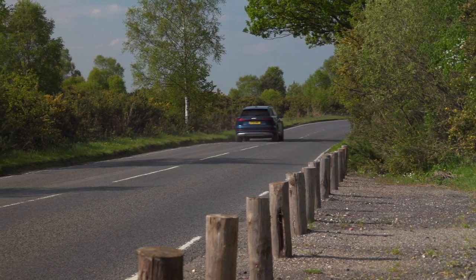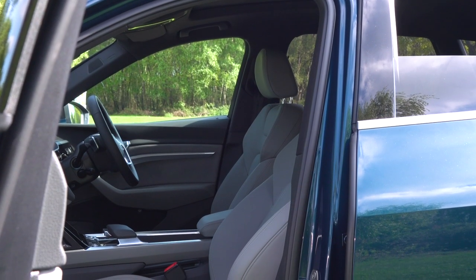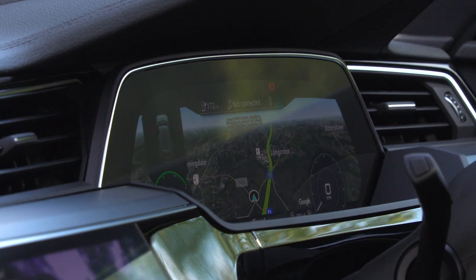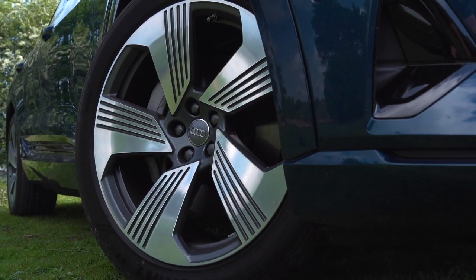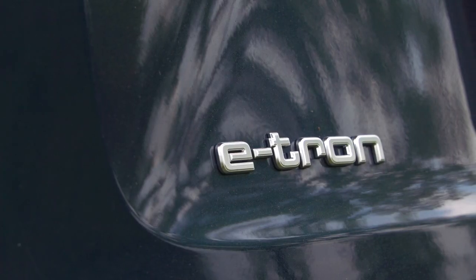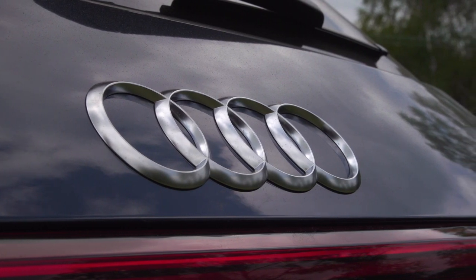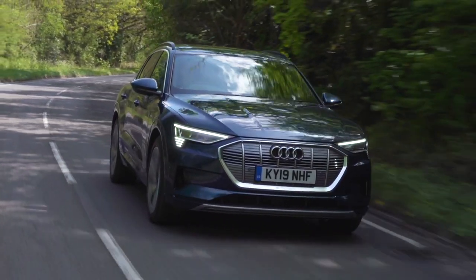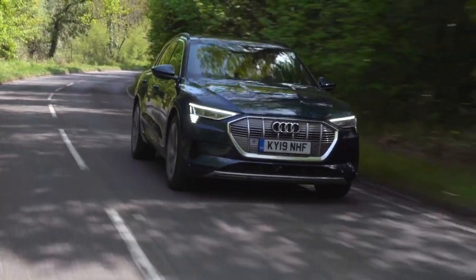The Audi e-tron is a very impressive electric car — incredibly quiet inside, spacious, luxurious, and comfortable. If your budget stretches into this realm of EVs, it should definitely be on your shortlist. For much more on the e-tron, including our extended written review and all its key rivals, head to whatcar.com. And if you want to buy a new car, look at the new car buying section on our website to see how much money we could save you.